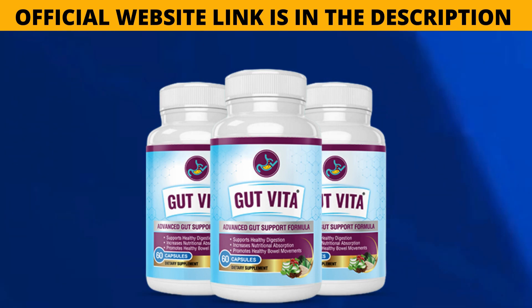If you already know the product and you're watching this video to access the link to the product's official website, without running the risk of entering an incorrect website and losing your money, I'll be leaving the link to the correct Gut Vita website in the description of the video and also in the comments.